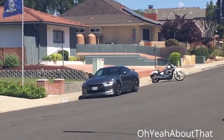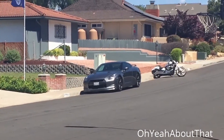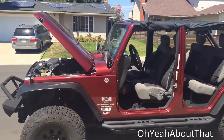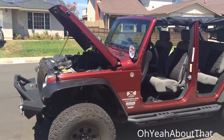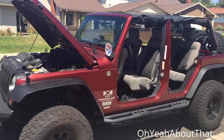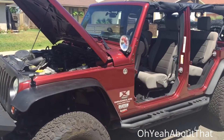You can see the GT sitting over there — for those of you still wondering, yes I still have it. Anyway, that's about it for this one. Hope you like it, thanks for watching, catch you on the flipside.